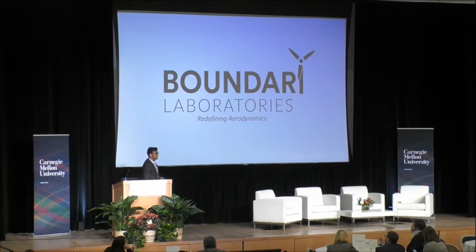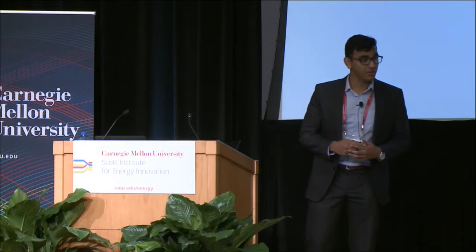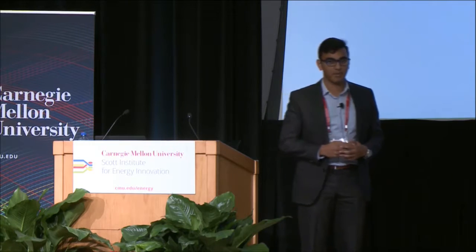Good evening, ladies and gentlemen. My name is Prince Ghosh, and I'm the founder and CEO of Boundary Labs. We're a startup spun out of research done at Case Western Reserve University. Today, I'm here to tell you how we're about to redefine aerodynamics.